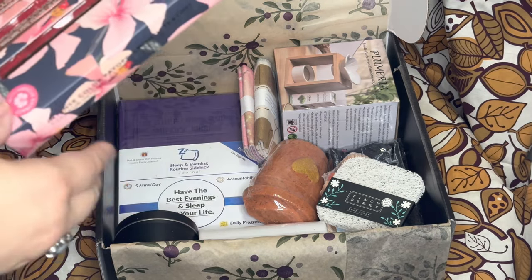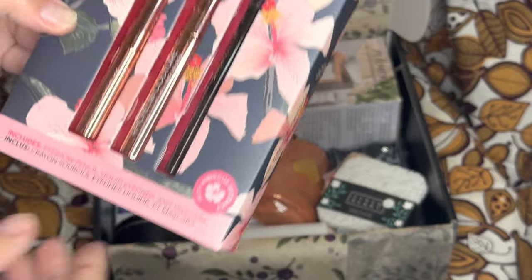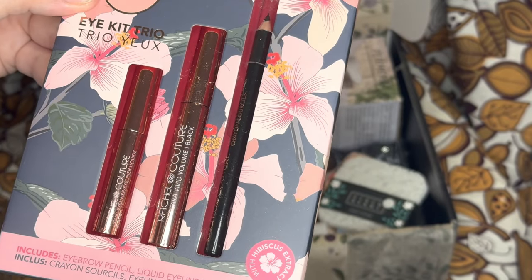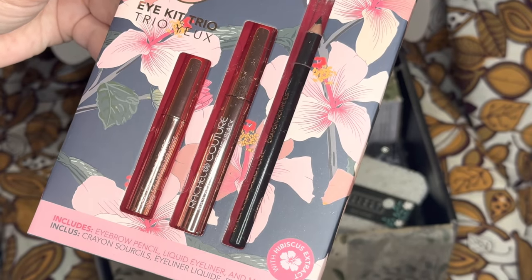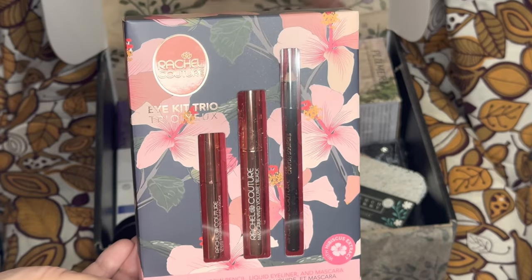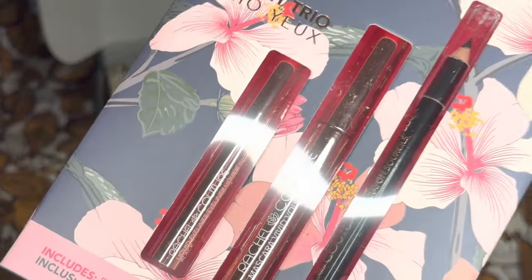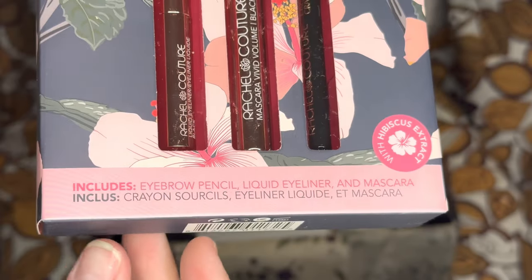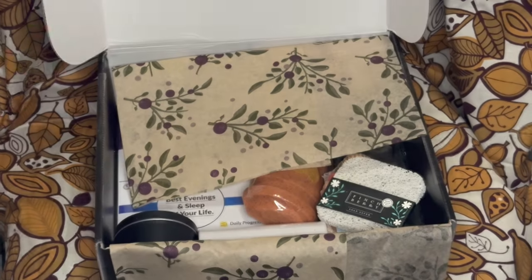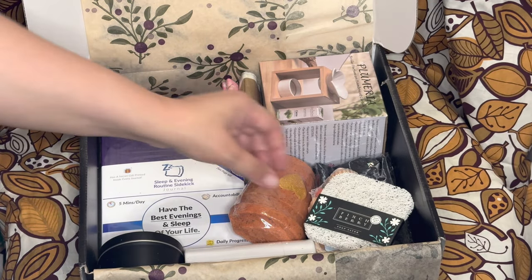What is this? Eye Kit Trio — Rachel Couture. It includes an eyebrow pencil, liquid eyeliner, and mascara with hibiscus extract. I don't think I picked this, so this must be the 'I Feel Pretty' Bronze Bear bonus. This is one of our bonus items — if you select three items you would get this one automatically with your box. If this was in the catalog I probably would have picked it, it's so neat. That's the second item — there are ten total, seven I picked.